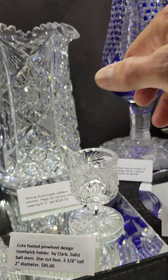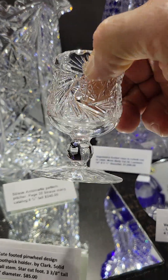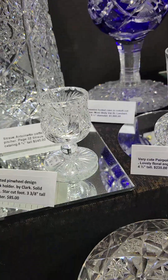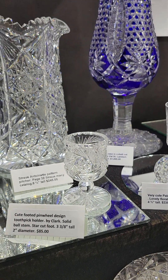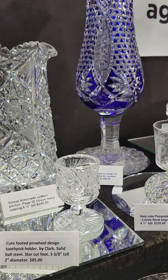Cute little pinwheel toothpick footed piece. There's a solid round ball in the stem. Star cut base. It's probably Clark — they did most of these — and it is $85.